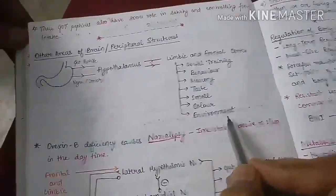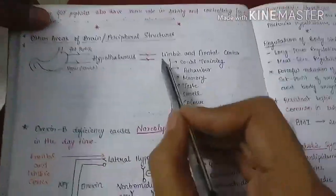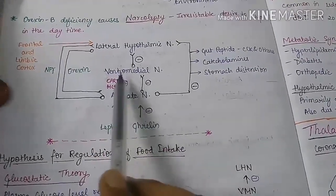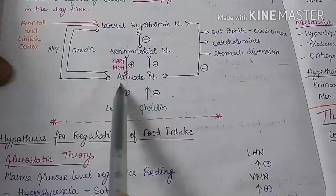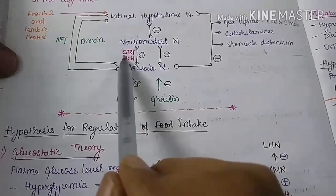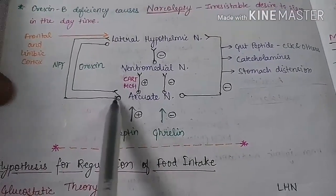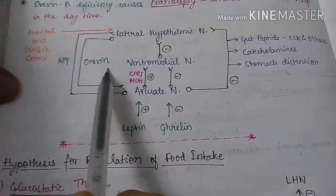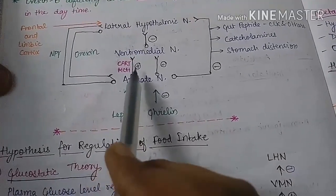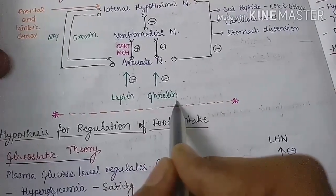For example, taking the same food in a good versus bad ambience changes the amount consumed. To summarize: CART and MCH from the arcuate nucleus stimulate the ventromedial nucleus and are anorexigenic. Neuropeptide Y and orexin are orexigenic. Leptin, released by adipose tissue, stimulates the arcuate nucleus which ultimately inhibits the lateral hypothalamic nucleus and is therefore anorexigenic.